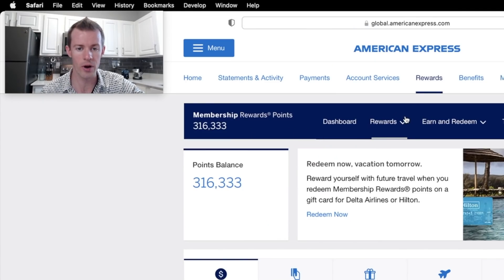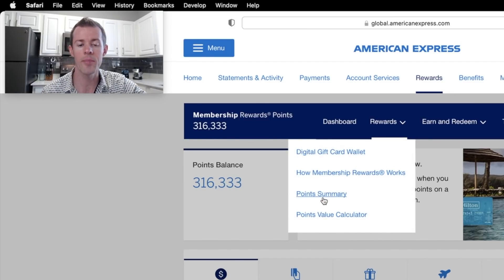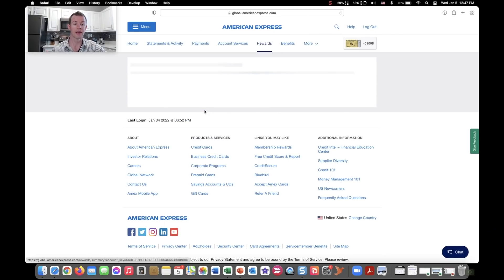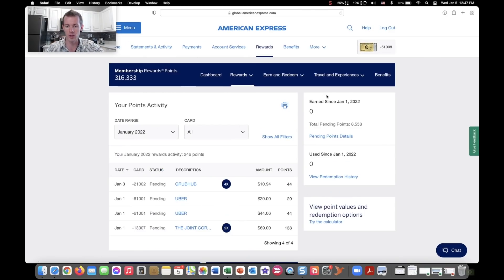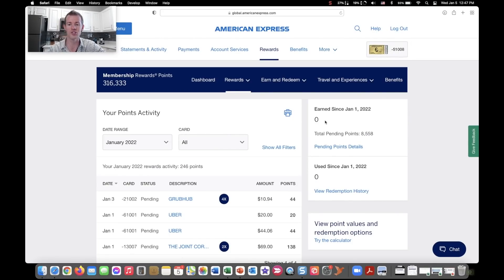Once you get to this page, go to the Rewards tab with a down arrow and then tap on Points Summary. Let this page load and you'll be able to see your actual breakdown by month and also by year. You can see here — let me zoom in — earned since January 1st, 2022. I'm filming this on January 5th, so of course I haven't earned any points yet. It's the beginning of a new year.